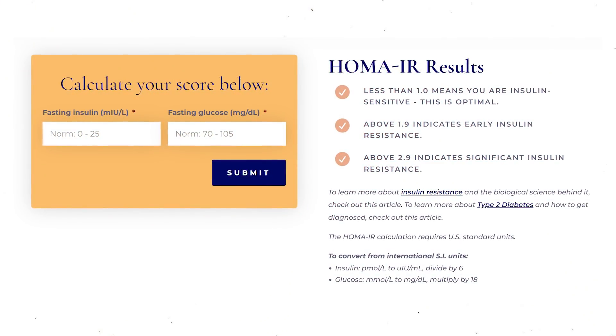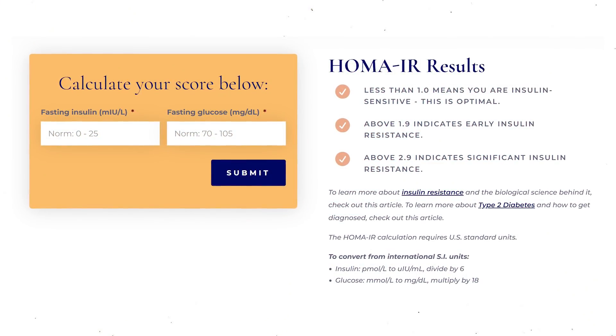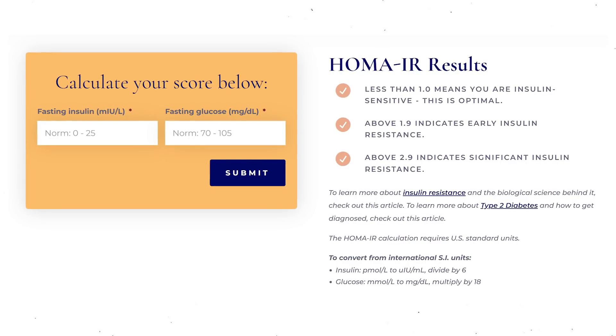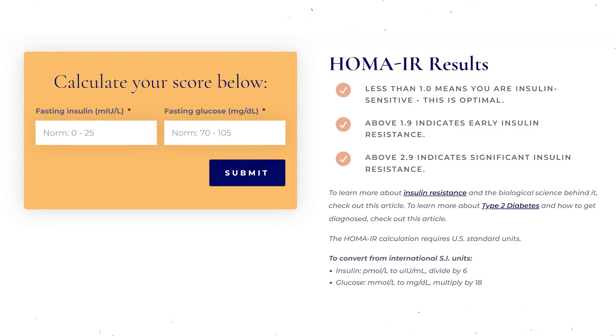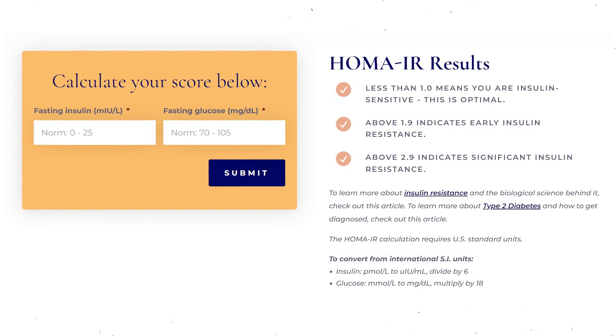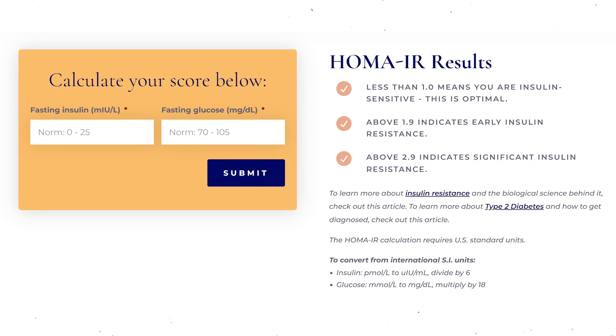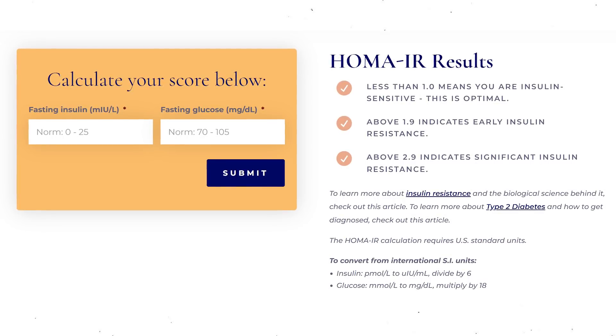Looking at these metrics can tell you a lot about whether you are insulin sensitive or insulin resistant. By looking at your fasting insulin and fasting glucose, So Well Health will calculate your HOMA-IR score. A score of less than 1 means you're insulin sensitive — that is what you should be striving for. A score above 1.9 indicates early insulin resistance, and a score above 2.9 indicates significant insulin resistance. As your insulin sensitivity improves, this score will go down.